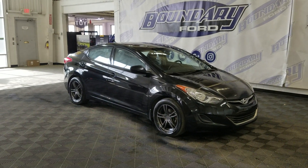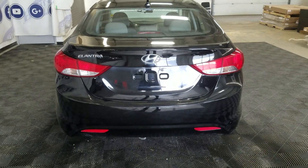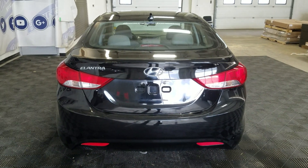This 2013 Elantra also comes with remote start as well as an engine block heater. At the rear we have a power liftgate as well as a rear camera with reverse sensing systems.